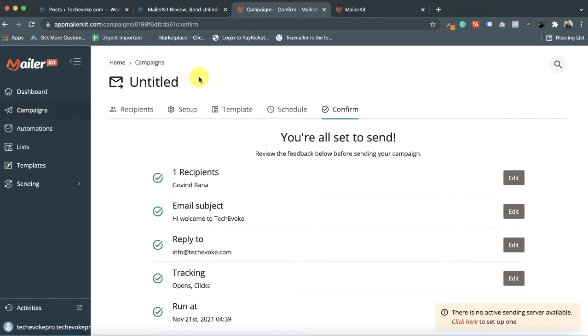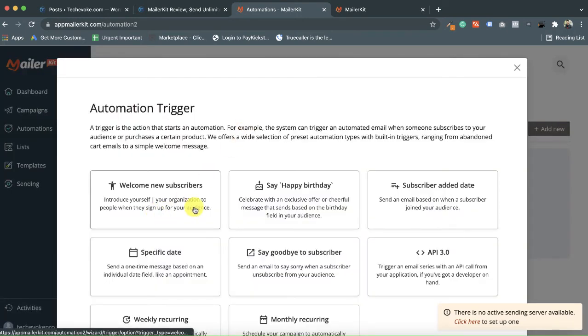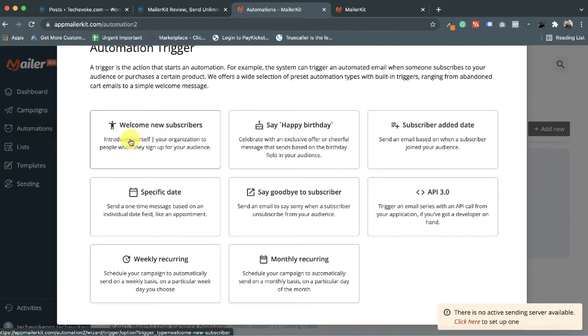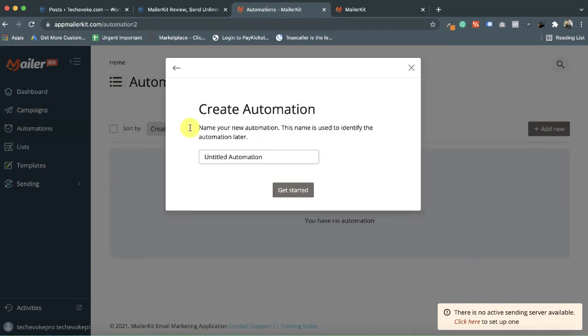If you want to send emails through automation or create a funnel in MailerKit, go to 'Automations' and click 'Add New'. You can choose what type of automation you want: welcome new subscriber, happy birthday subscribers, add date, specific date, and so on. These are the trigger-based automations available. For example, I want to send a welcome new subscriber automation, so I choose that trigger, select a list, add a title — this is only for you, no customer sees it — and click 'Get Started'.